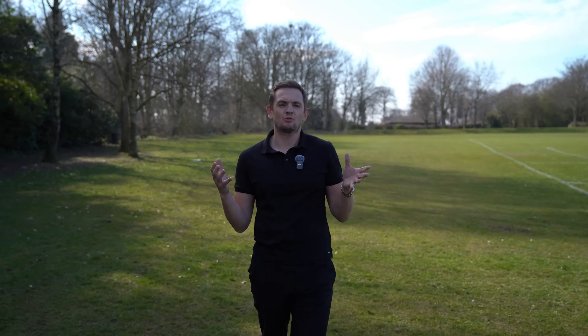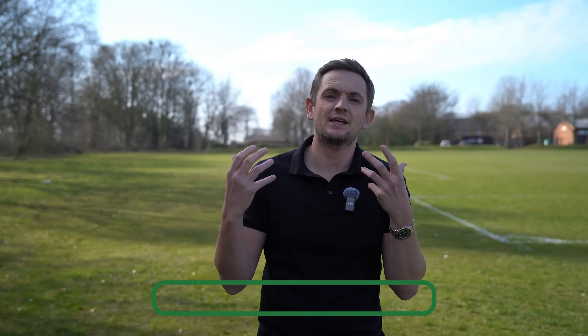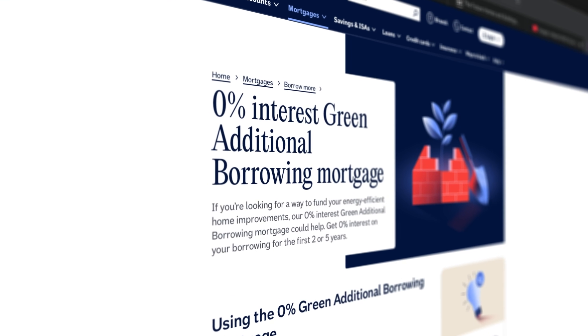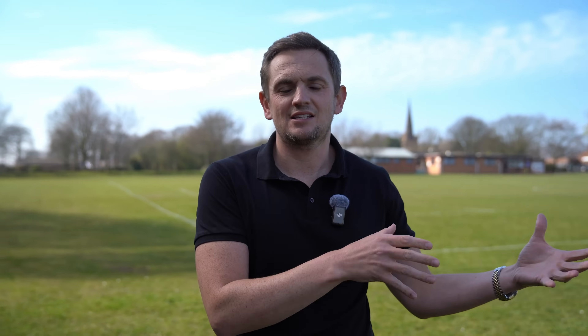What about funding your project if you don't have the cash? There are various options available. One is available through Heatable because we have 0% APR on all of our solar and battery packages. Aside from this, check out your mortgage provider — lots of mortgage providers are trying to assist homeowners in funding renewable projects, because they are also targeted by the government to reduce the carbon emissions of their portfolio. Someone like Barclays is offering £500 towards a solar system, and other lenders do 0% APR accelerators or extensions to your existing mortgage, so if you want to borrow £15,000 they will give you a top-up loan at no interest.